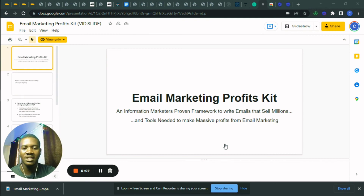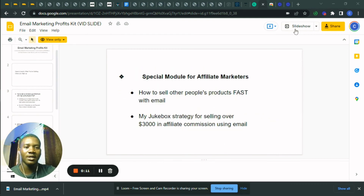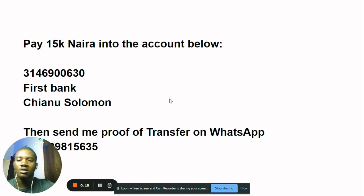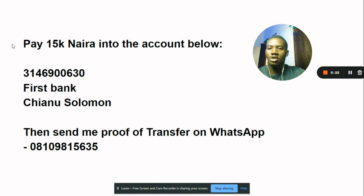If you're interested, the link is in the description. Clicking it will take you to my DM so you can make payment. You'll also find my phone number in the description so you can reach me on WhatsApp. You can make payment there and send proof of transfer on WhatsApp, and I'll respond and add you to the full training.